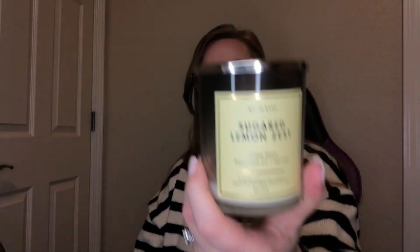Then I got through a Sugared Lemon Zest. This one had the biggest mushroom top ever so I kept trimming it and it just kept growing back. It has tangy Sorrento lemons, bright lemon zest, and sugar cane. This one smelled really good — my husband mentioned it too. We had it in our bedroom bathroom since he likes lemon scents, and lemon's always good in the kitchen too.